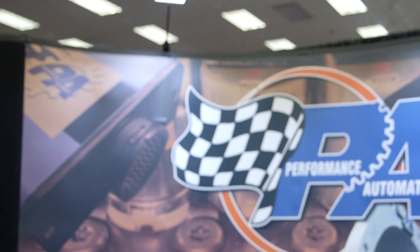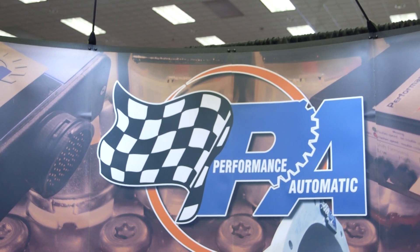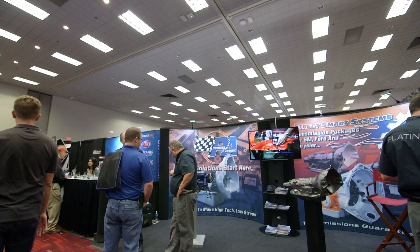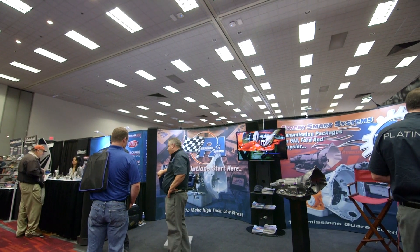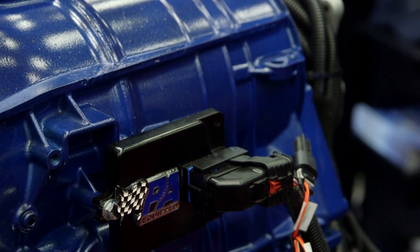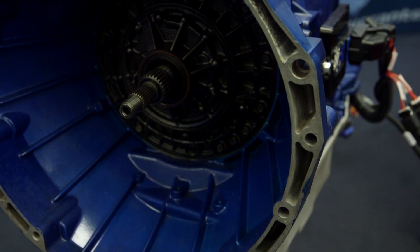Let's talk a little bit first about what your customer base is. Our customer base is car enthusiasts who want to enjoy their street rides — muscle cars, hot rides — get out there and drive on the highway, go to car shows, and just enjoy their vehicles that they've spent a lot of time and a lot of money on. Basically everything we do is for the aftermarket; they're all upgrades to what the originals were.